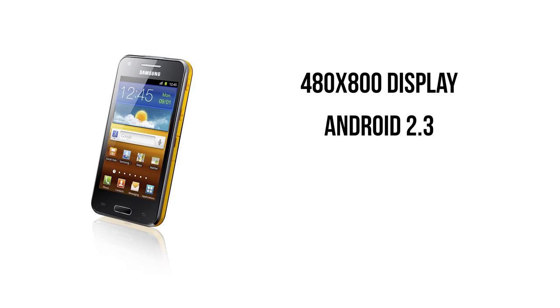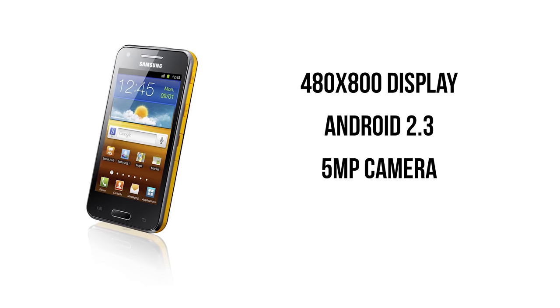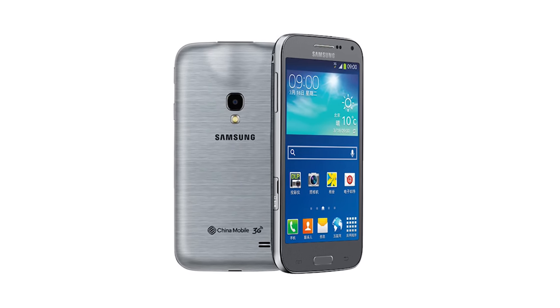We had a 480x800 display, Android 2.3 Gingerbread in a time when everyone else was using 4.0 Ice Cream Sandwich, a paltry 5 megapixel camera, and a 1 GHz dual-core processor. Samsung stopped selling the phone barely months after it was originally launched, and apart from a surprise re-release in 2014, we basically never heard of the Samsung Beam again.